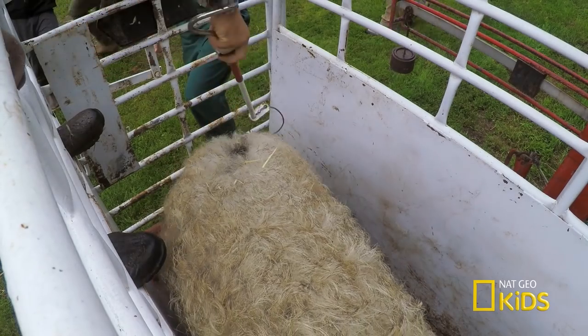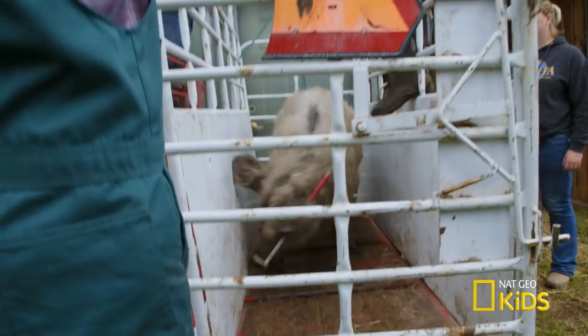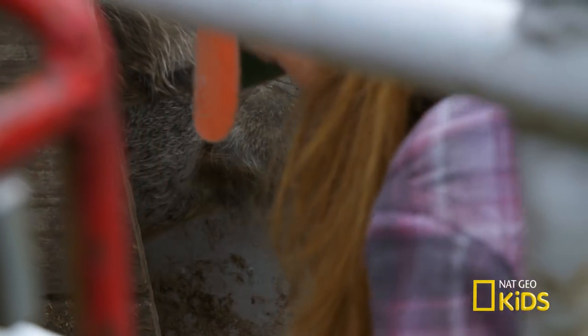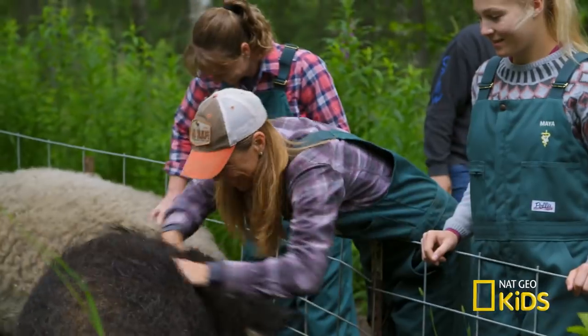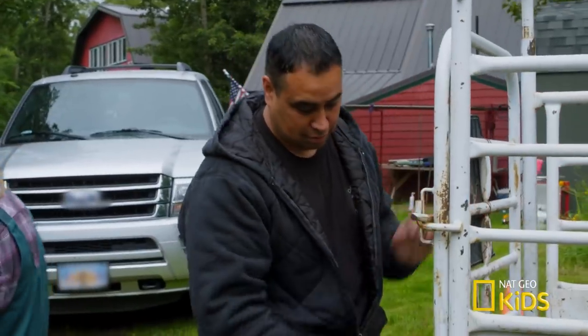Let the pig rustling begin. We still have to be really careful — these big boars are so strong. Open your mouth, buddy, and let me get in there. And there you go. Phew, you are so good. Oh my God, he's so cute. You did really good.